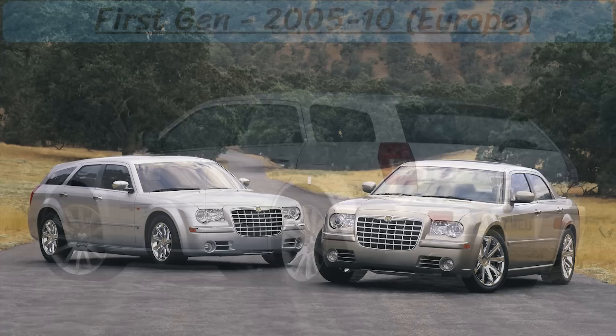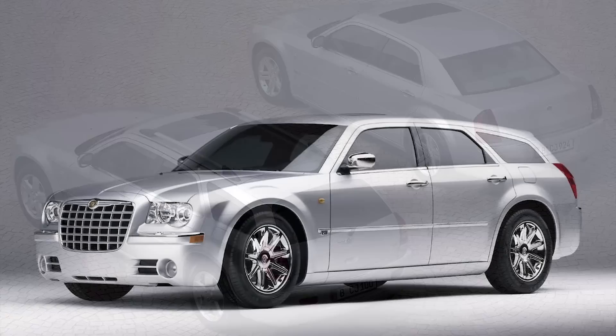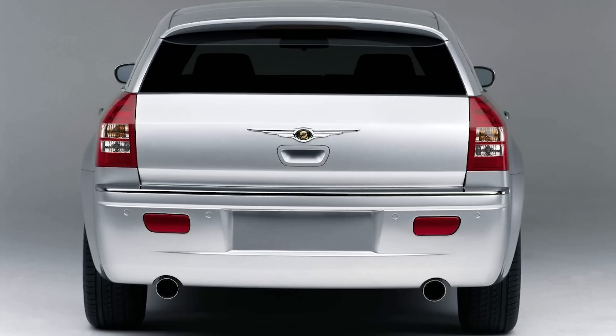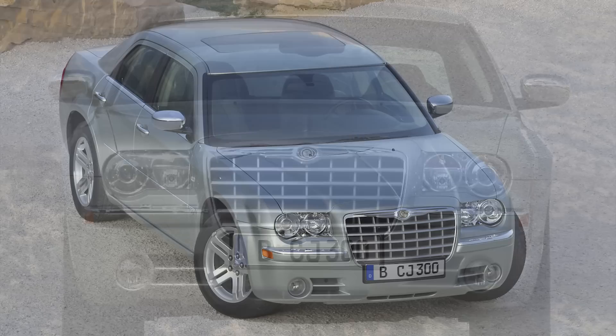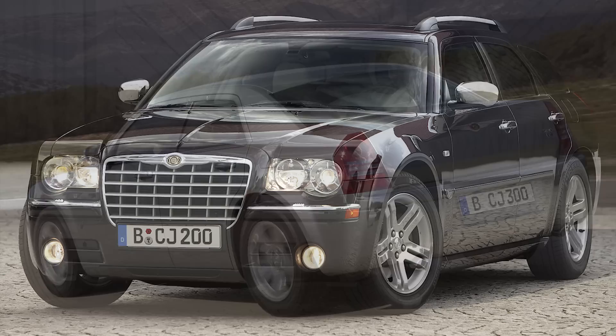Moving on to the European versions, there were noticeable differences and more options for the first gens. The 300 was also sold in Europe as a 4-door sedan, but they also got a 5-door station wagon. Unlike the North American 300s which were manufactured in Brampton, Ontario, Canada, the 300 wagons and sedans were manufactured in Graz, Austria through automobile company Magna Stair. Magna also upgraded most of the suspension to appeal to European tastes, and Dodge Charger and Magnum wheels were often used on the Euro 300s, including Dodge center caps.